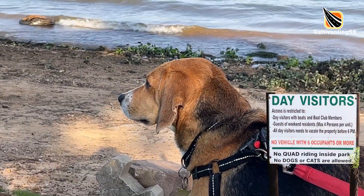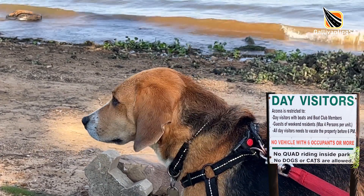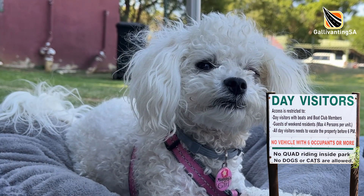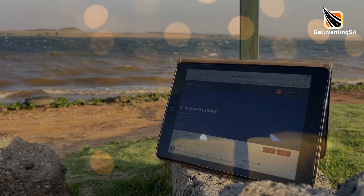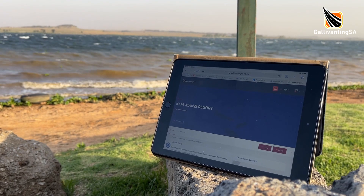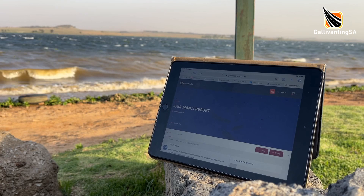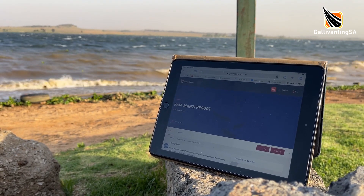Kaia Manzi seems to have a mixed pet policy — small pets are welcome for overnight campers but not for day visitors. There are a number of feral cats in the campsite that wander around day and night. Kaia Manzi does not have a backup generator and load shedding will result in there being no power at such times. On the technology front, we were able to access the bank and emails and stream on both Vodacom and MTN, with good quality network and WhatsApp calls.